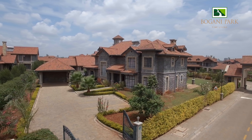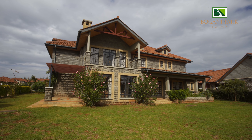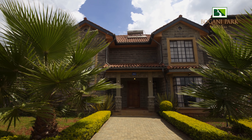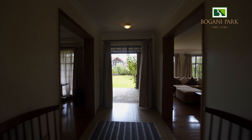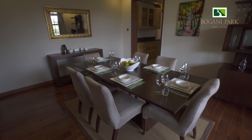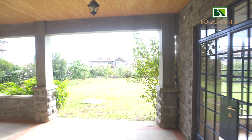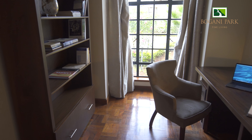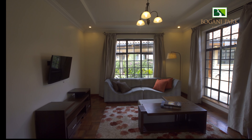Bugani Park House Type A is a contemporary villa with 4 bedrooms designed with a classy outlook in mind. There are 25 units of this kind across the development. The ground floor is planned in a way that gives easy access from the entrance lobby to the spacious living room where you can entertain guests or wow them with your cuisine in the dining area. You can also access the garden from here. Your privacy was top of mind when designing this unit, and that is why the kitchen, study and family rooms are secluded.